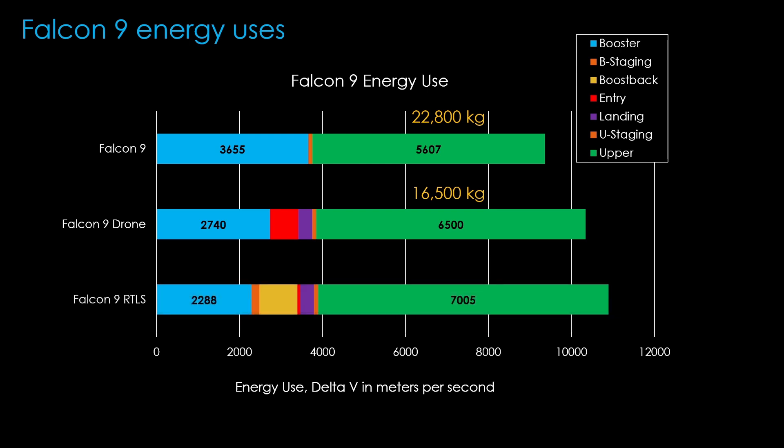Looking at the return to launch site scenario, things get more complex. We are now losing energy on staging on both the booster and the second stage. There is a large boost back burn to get us headed back to the landing site, a tiny entry burn because the boost back burn slows the booster down so much, and of course a landing burn as well. The second stage has to do more work, and the payload for this option is around 12,500 kilograms. This last scenario is the only scenario for Starship, and the goal of optimizing Starship is to try to reduce these losses. The entry burn doesn't do much in this scenario, so Starship will just eliminate it, leaving the very large boost back burn and the moderate staging burns as places to optimize.